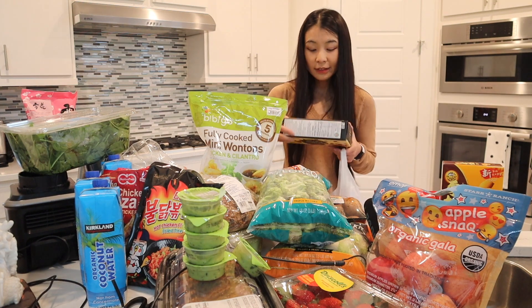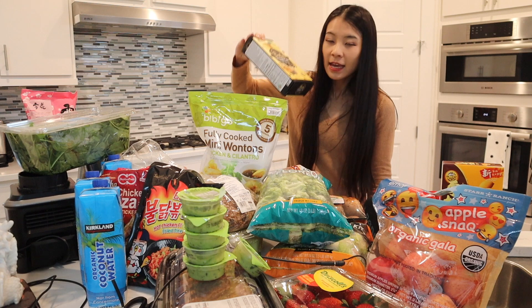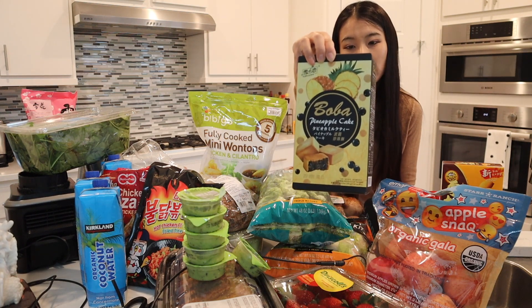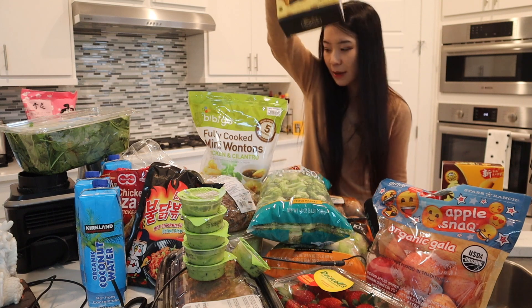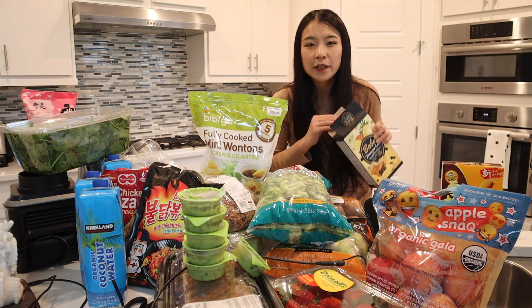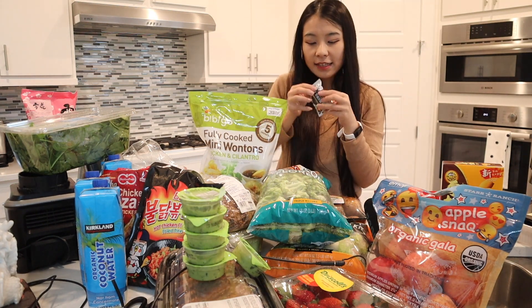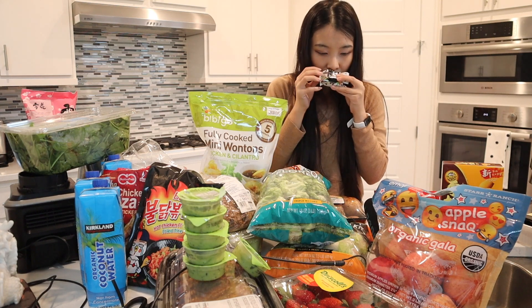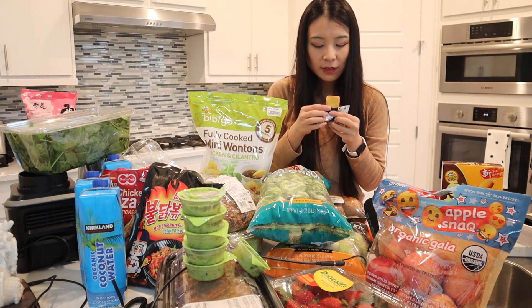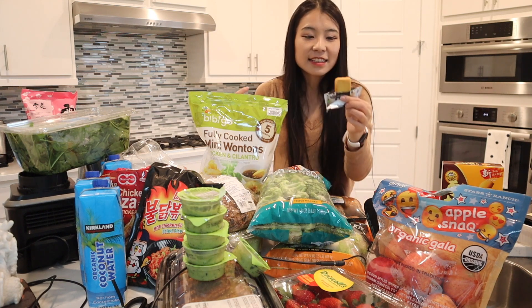I also saw this one — the boba pineapple cake. Have you tried this boba tea flavor of pineapple cake? I'm so intrigued — I'm going to try it on camera right now. It is individually packaged. Let's see — it does smell like boba tea, really sweet.